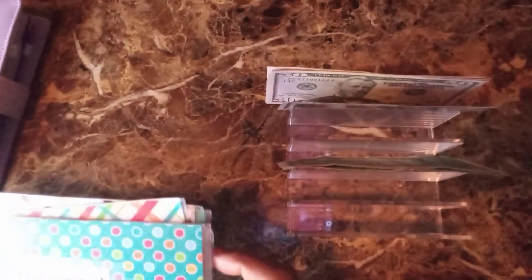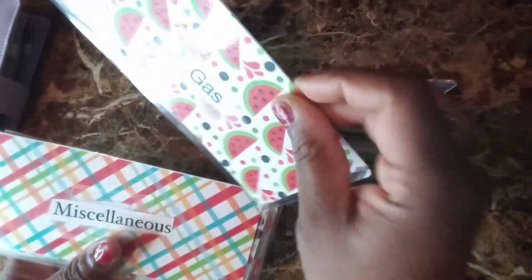I only have one envelope left to fill because I already spent my household, grocery, some shopping money, and my dining out. Now I just have to fill my gas envelope with $50. Gas did go up — it's almost five dollars here — so I'm putting $50 in there, and I had already filled up my tank.